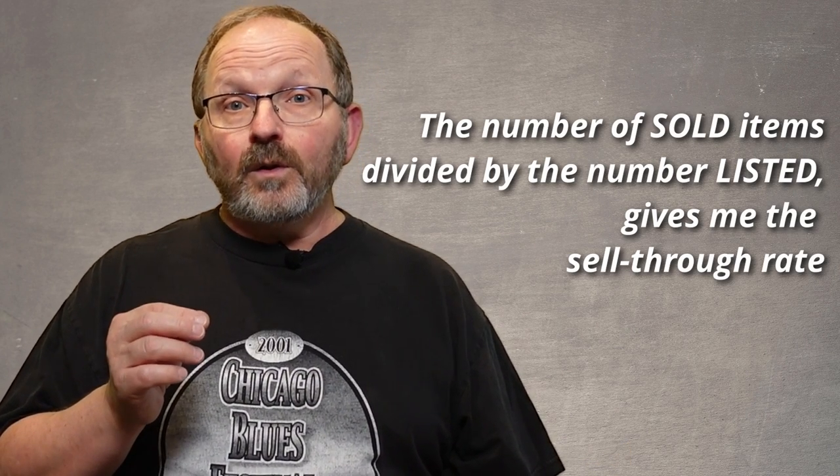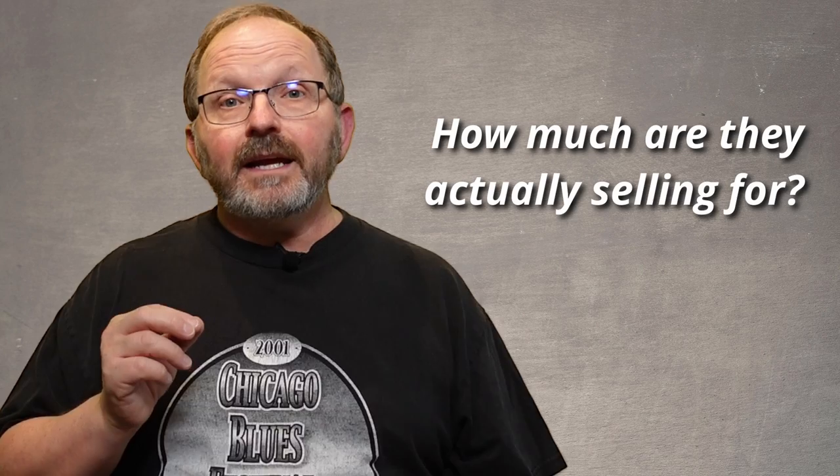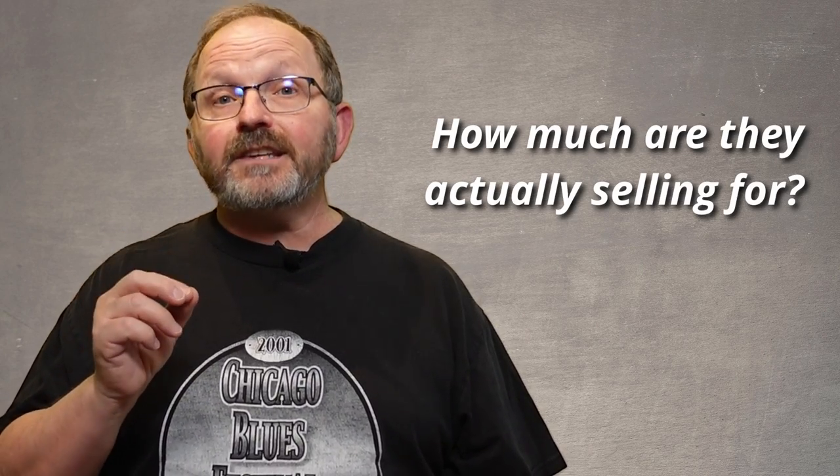Under sold, I want to look and see how much are they actually selling for. Because it doesn't matter what people ask. If people are listing this shirt and they're asking $500, but they're only selling for $30, I'm going to get $30.